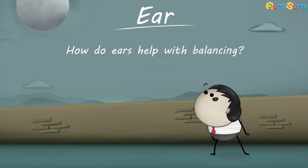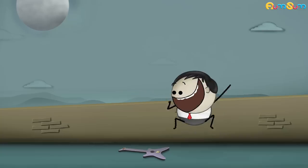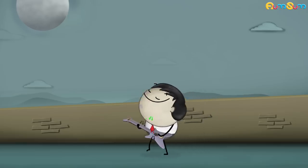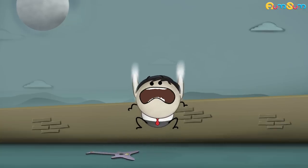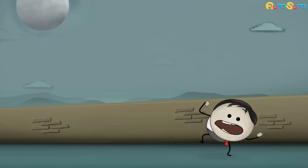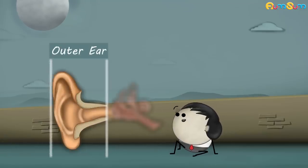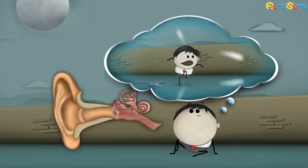How do ears help with balancing? They really do. This happens because there is a connection between our ears and body balance. Our ear consists of three parts: outer ear, middle ear, and inner ear. Our inner ear works in sync with our eyes and muscles, helping us maintain balance while we are doing various activities.